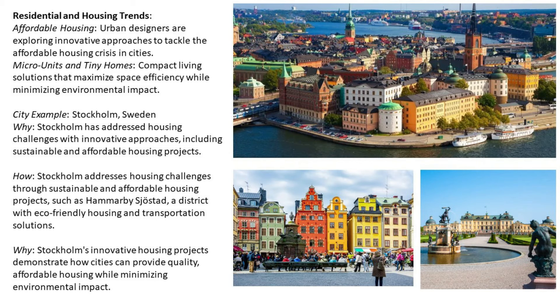Number eight: residential and housing trends. Urban designers are exploring innovative approaches to tackle the affordable housing crisis in cities. Micro units and tiny homes are compact living solutions that maximize space efficiency while minimizing environmental impact.